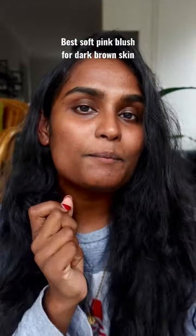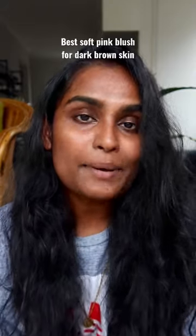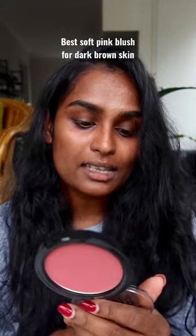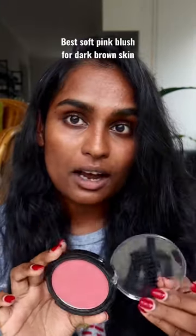Psst! I have found the best soft pink blush for brown skin, particularly dark brown skin. It's by Rimmel London and it's their Maxi Blush in shade number three, Wild Card.